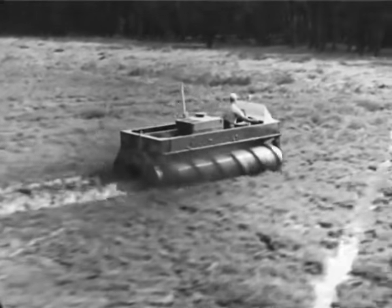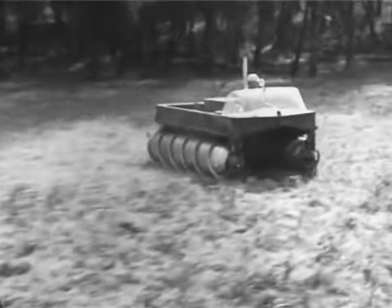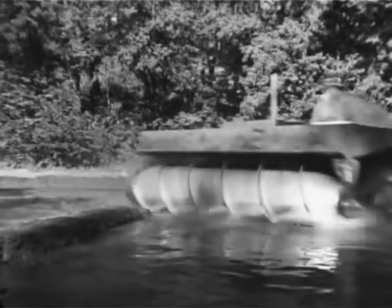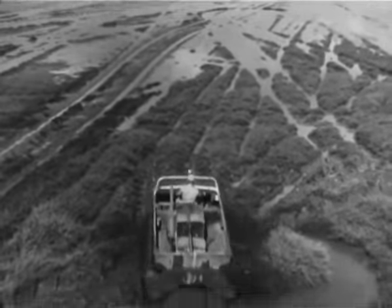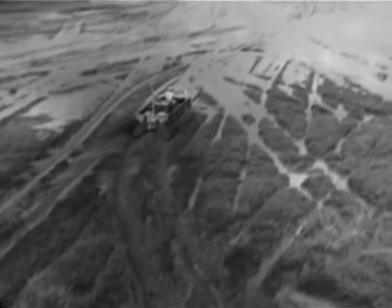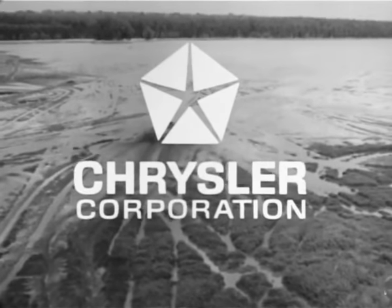Using these screw-like pontoons, the Marsh Amphibian can cut through thick and thin and can even go sideways when the occasion calls for it. Neither mud, marsh, sludge, slosh, muck, nor mire can stop it. It just goes to show you what Chrysler engineers can do. There's no stopping them either.